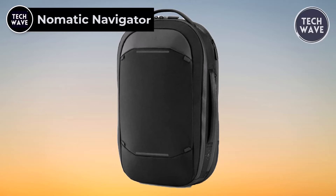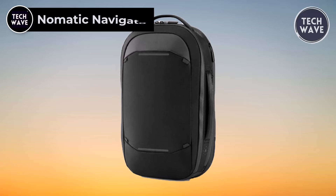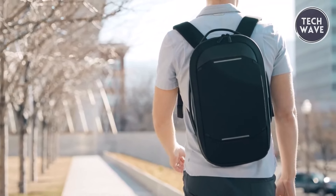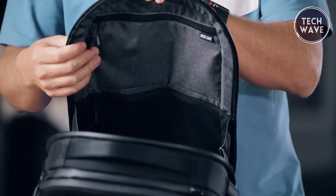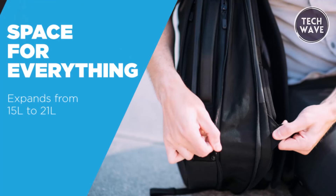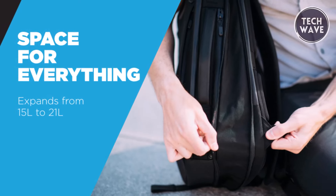The Nomadic Navigator redefines the concept of an everyday backpack, seamlessly blending style, functionality, and innovation into a single sleek package. Priced at $250, this versatile companion is more than just a bag — it's a solution for the modern professional traveler. Designed to transition between various roles effortlessly, the Navigator is a stylish business backpack, a functional daily carry, and a versatile computer bag. Its transformative design allows it to shift from a sleek 15-liter work backpack to a spacious 21-liter large backpack, providing easy access to all your essentials.